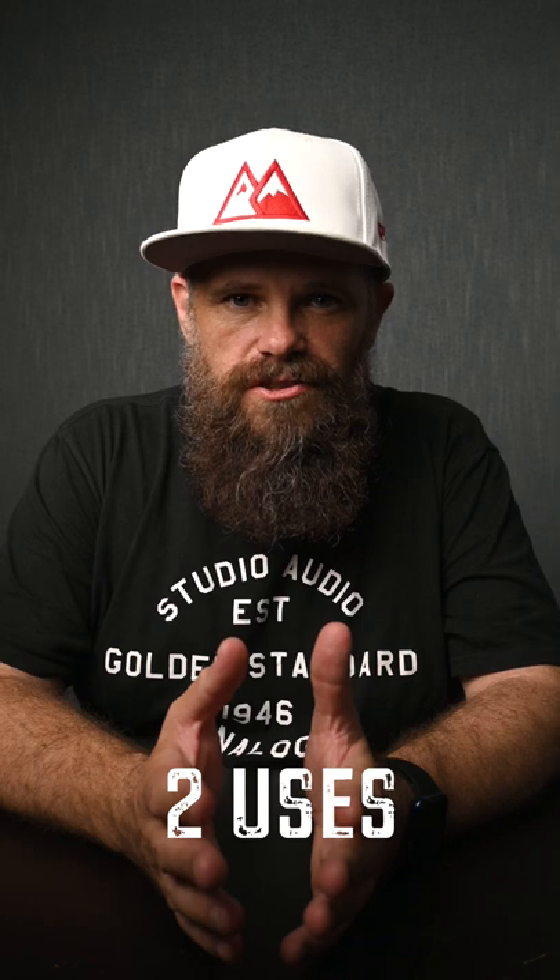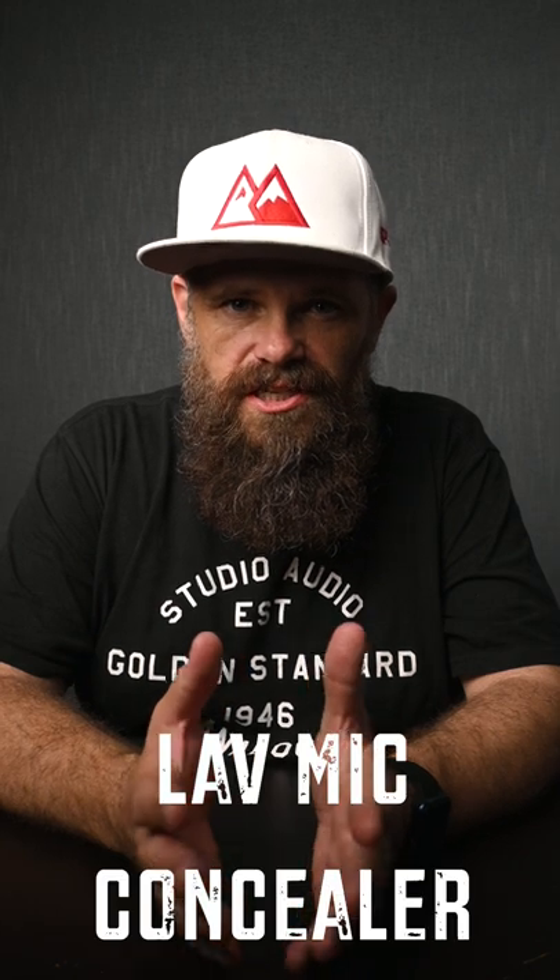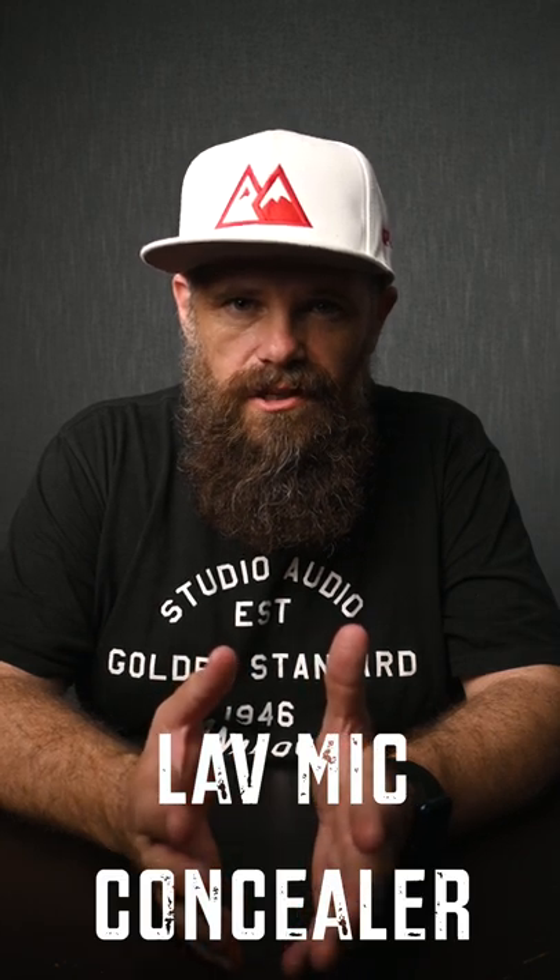Hey guys, I'm very excited to finally unveil a brilliant piece of technology I've been working on for the last 12 months. This piece of technology does two things: one, it conceals lav mics — you know, the microphones that you pin on the collar of your shirt.